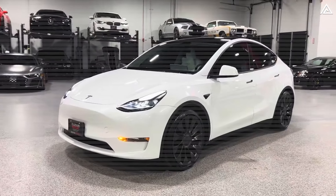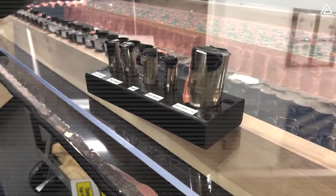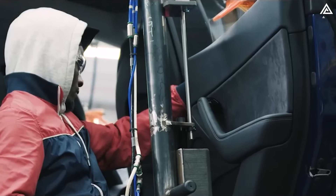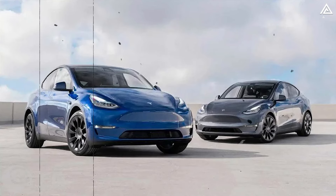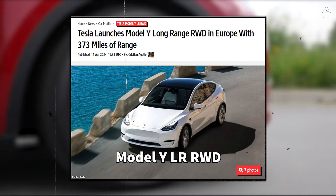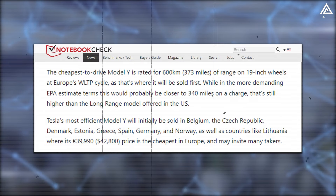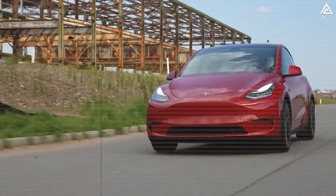The Model Y Long Range RWD is reportedly powered by Panasonic 2170 batteries, a significant upgrade compared to its LFP RWD counterpart. Tesla has pushed the boundaries further by optimizing the Model Y's design, removing the front motor to reduce weight and increase efficiency. According to discussions on the Tesla Forum, the Model Y Long Range RWD features a battery pack similar to the Long Range AWD variant, manufactured by LG, with a capacity of 79kWh. The base Model Y Long Range is estimated to achieve an impressive driving range of 600km under WLTP standards in Europe, where it will debut first. Even under stricter EPA estimates, this figure remains competitive, hovering around 340 miles per charge — an exceptional feat for a long-range electric SUV.